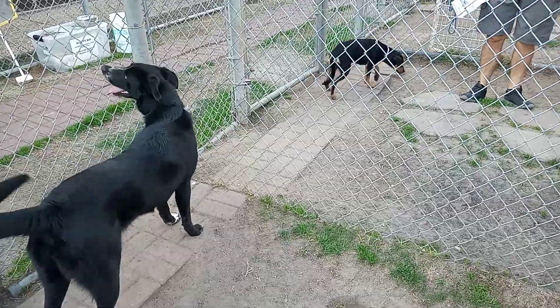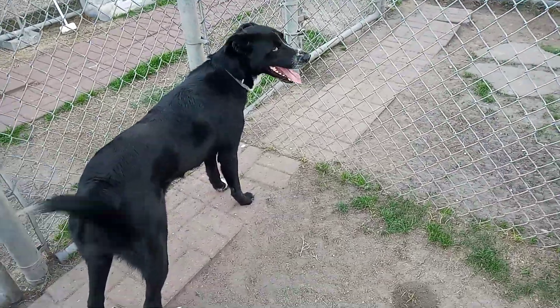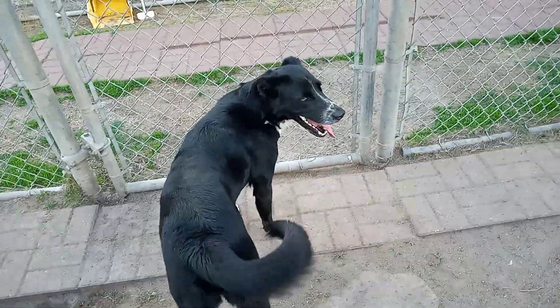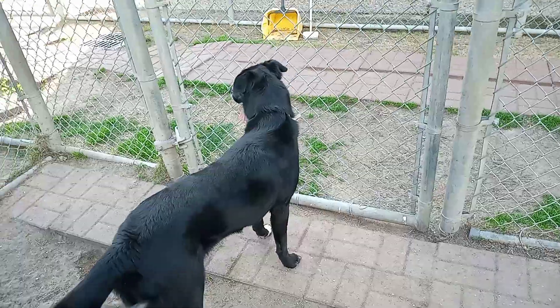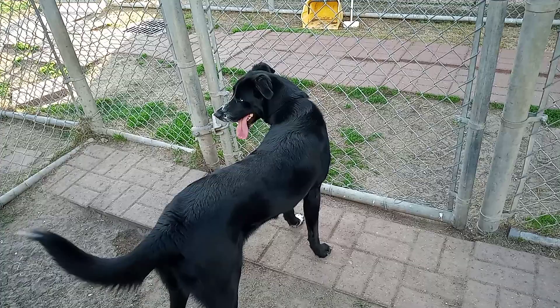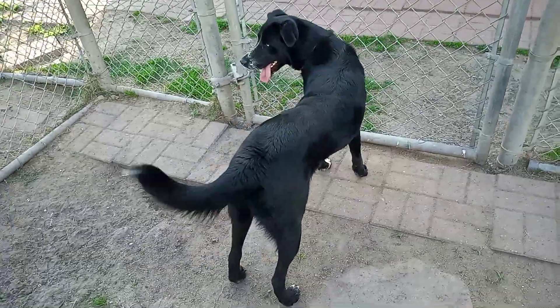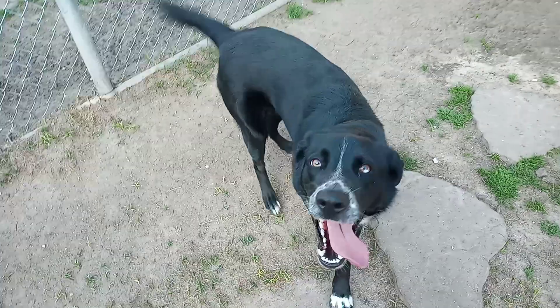That little limping puppy that just came in will get a video soon. This girl has no name yet and isn't on the list yet. I wanted to get a video because I know who brought her in — they saw her being thrown out of a truck and supposedly hit by a car, but she has no injuries, which is very good.